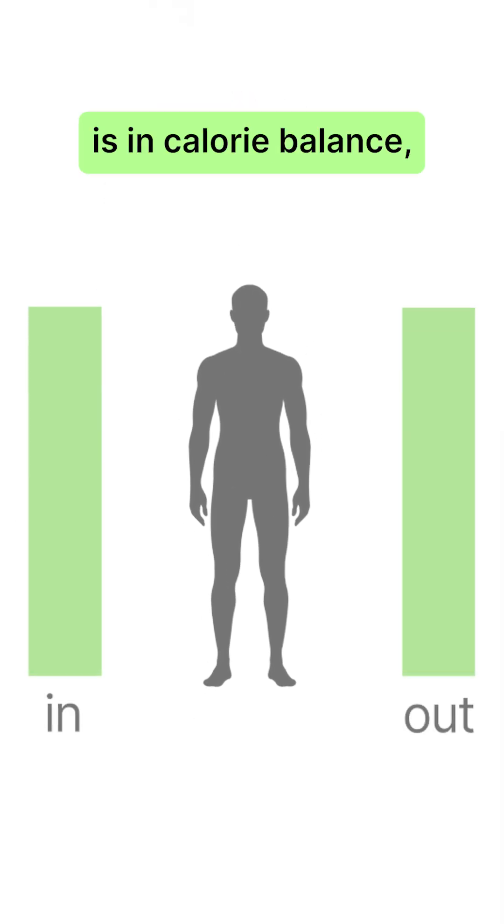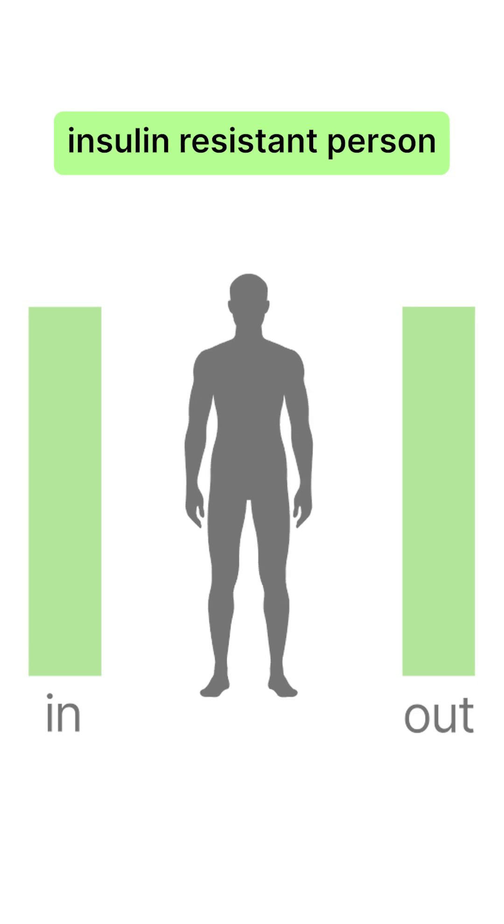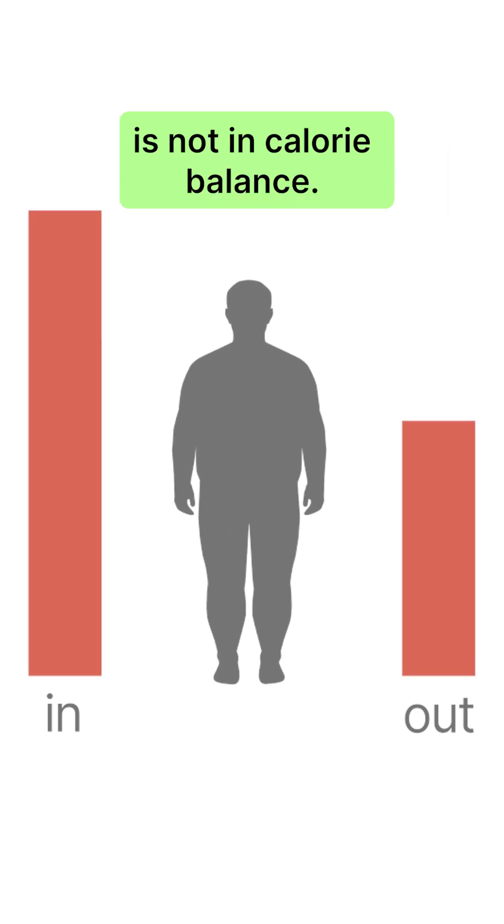The lean person is in calorie balance, and the overfat and insulin resistant person is not in calorie balance.